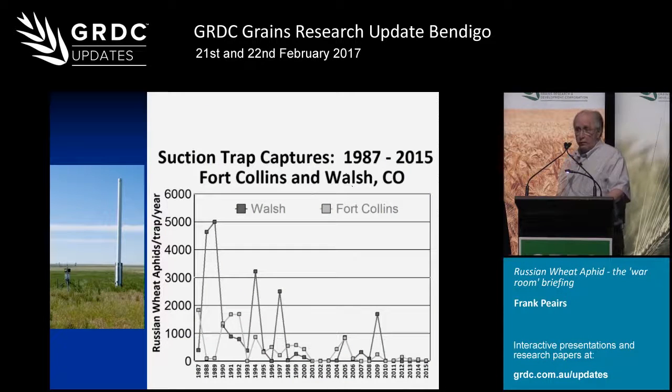We have monitored Russian wheat aphid flights over the years using total suction trap captures graphed annually for two locations. The abundance peaks are quite well related to economic activity. The first peak was the year we sprayed approximately 40% of the acres in Colorado, and this is the last outbreak we've had. Looking long-term at our experience, we had roughly 15 years of pretty significant economic activity, and since then the aphid has settled down and become much more just a member of our background pest complex, and over the last several years it's been really just a sporadic problem.